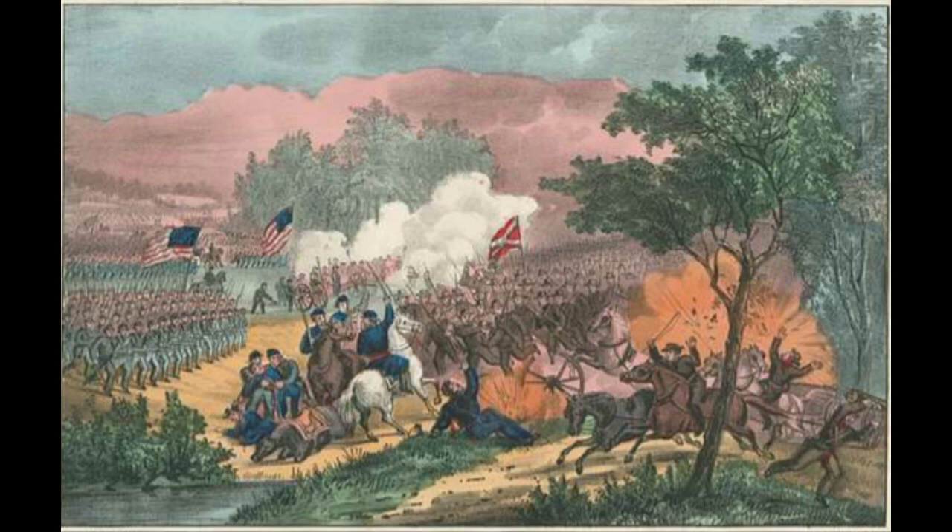They kept sending wave after wave of soldiers, but they kept getting knocked down and hit again and again — to no avail. They could never take this position. Thomas, being in command, was in charge of defending this hill and eventually organizing the retreat. Because he was able to defend this position, Thomas earned the nickname the Rock of Chickamauga.